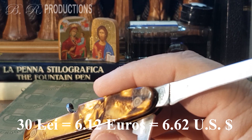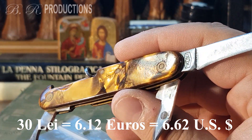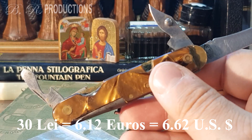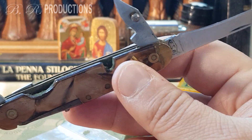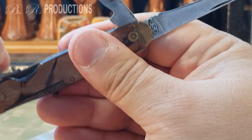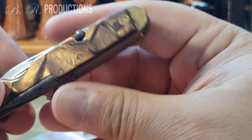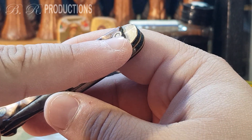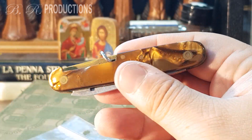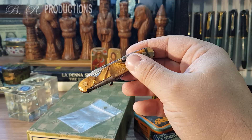I bought it for this wonderful brown celluloid, and probably I overpaid for it. I paid around 30 lays, or the equivalent of 6.12 euros or 6.62 American dollars. Usually I find these for one or two euros, but this time I think I overpaid. Tell me what you think — it compensates because this is wonderful celluloid. A piece of it is missing, but I think it is a lovely item.